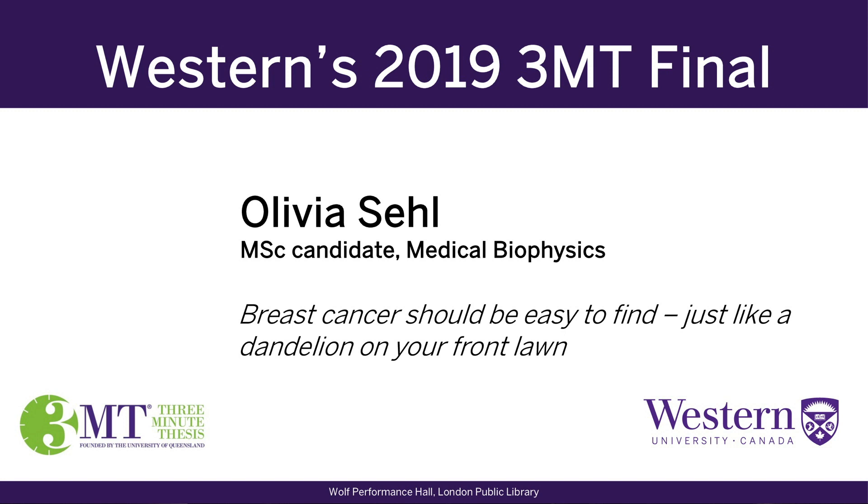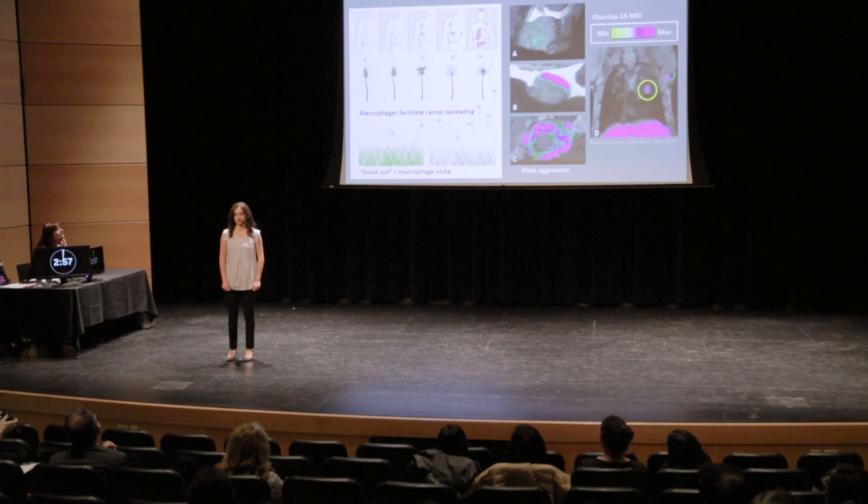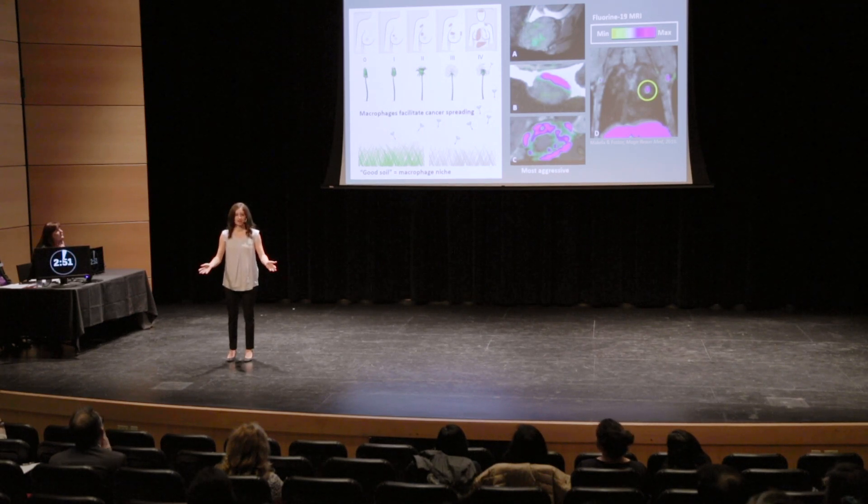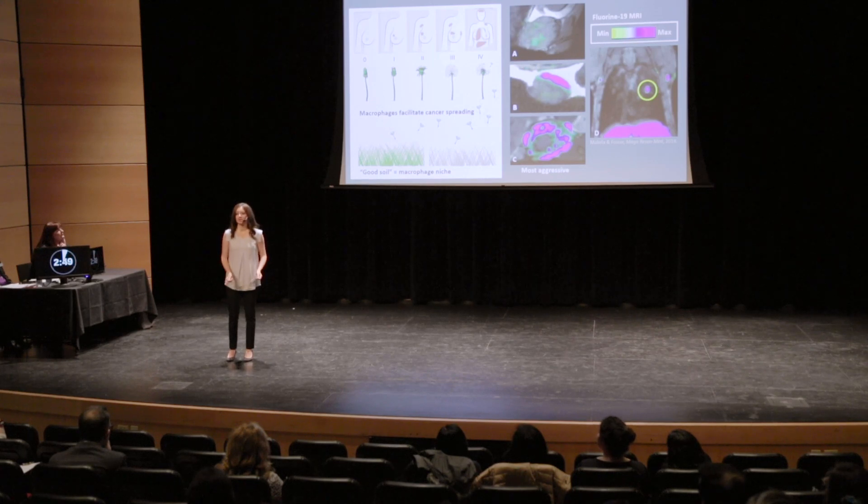One in eight women will be diagnosed with breast cancer within their lifetime. This is equivalent to 45 seats in this theater tonight. In most cases, it is the spread of breast cancer that results in patient death. But if diagnosed early, this is preventable.